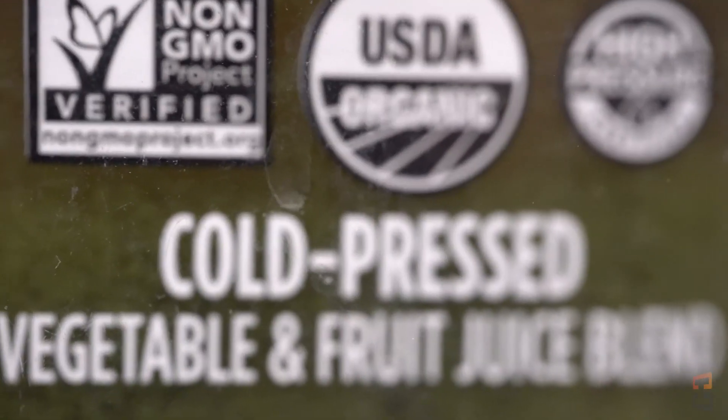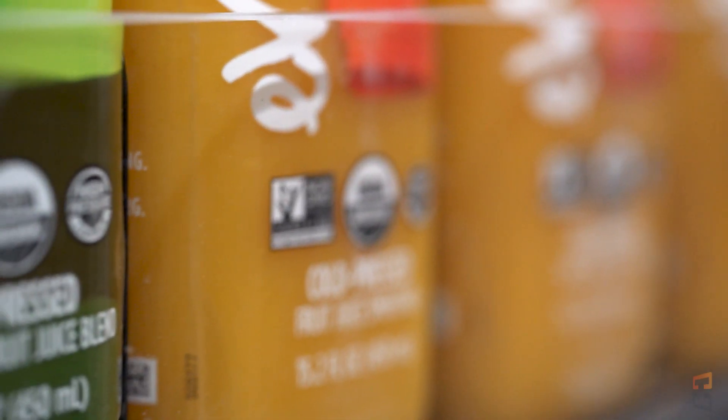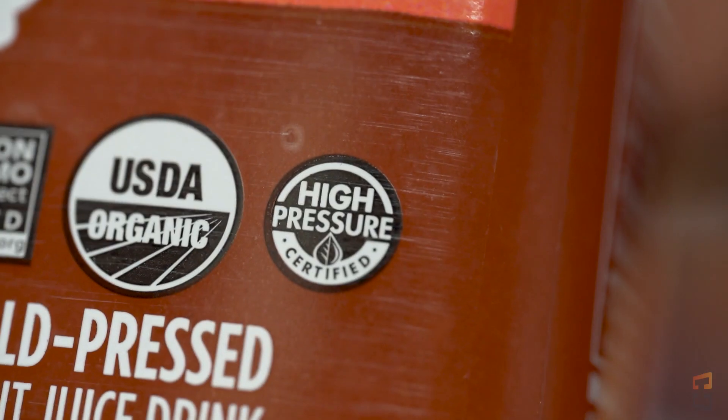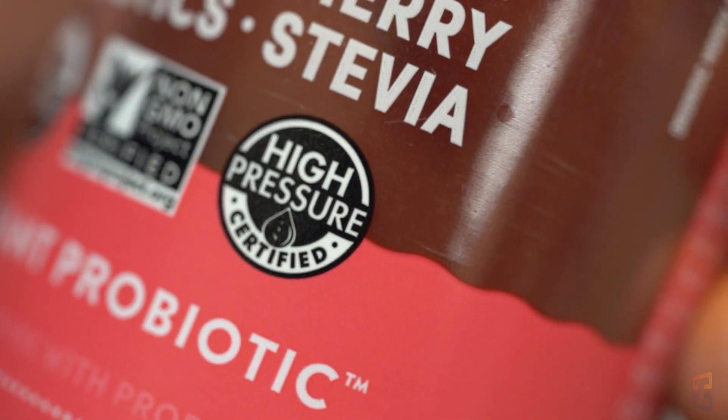Instead of using heat to cook the microbes to death, HPP uses pressure to crush them to death — 87,000 PSI of pressure, to be exact. Those that use HPP will have the high-pressure certified mark, and that's how you know they use HPP.